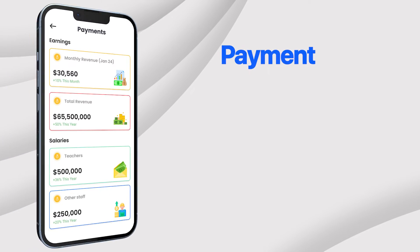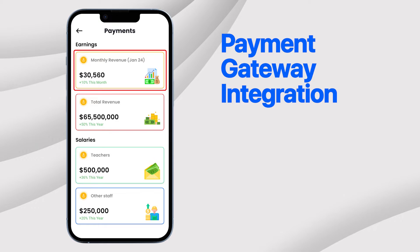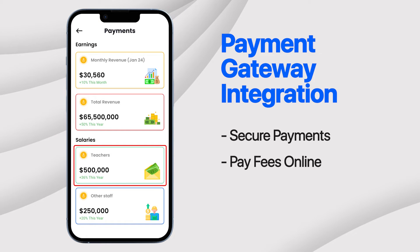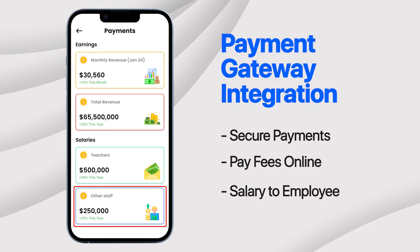Our payment gateway integration allows for secure online payments, making it convenient for students to pay fees and staff to receive salaries, all within our comprehensive platform.